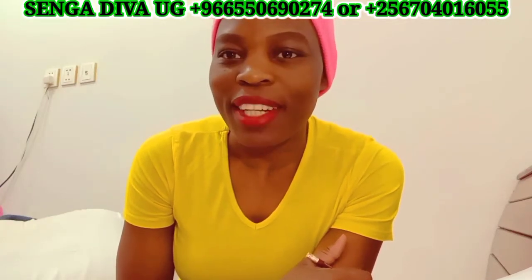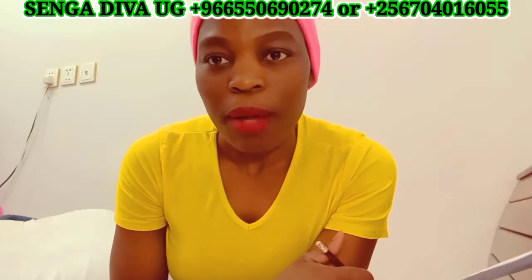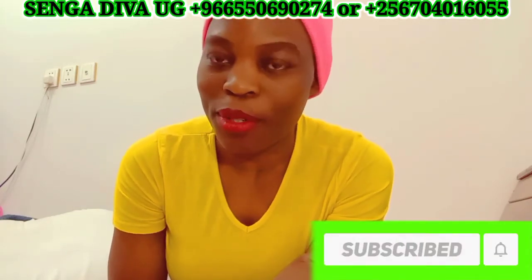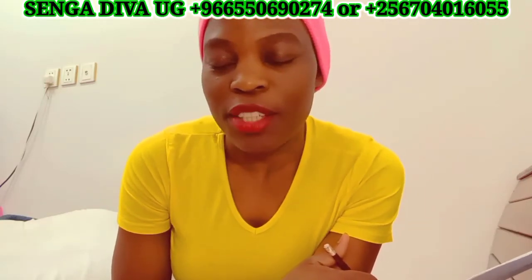Hey guys, welcome back to my channel. This is Diva. I'm back in another insightful lesson. Thanks for watching, viewing, and also thanks for sharing my content to other people so that they get insights about what they don't know. I really appreciate. If you're new to my channel viewing for the first time, I'm Diva — welcome. Please subscribe and become a family member, and click the notification bell so that you get notified whenever I post a new video.